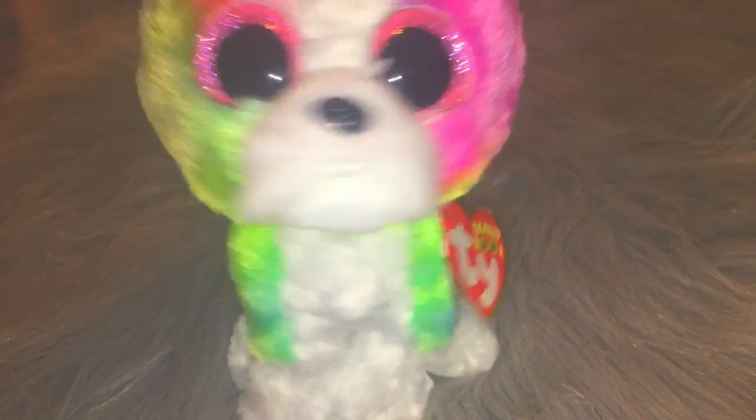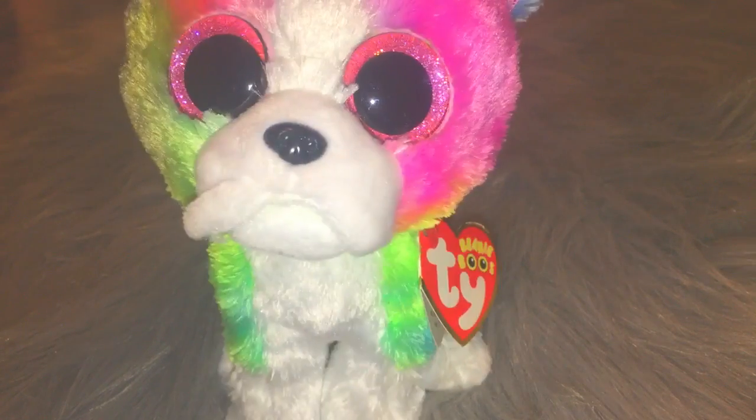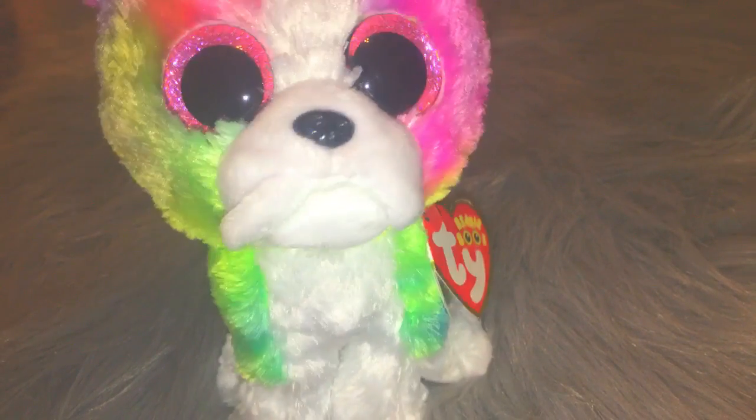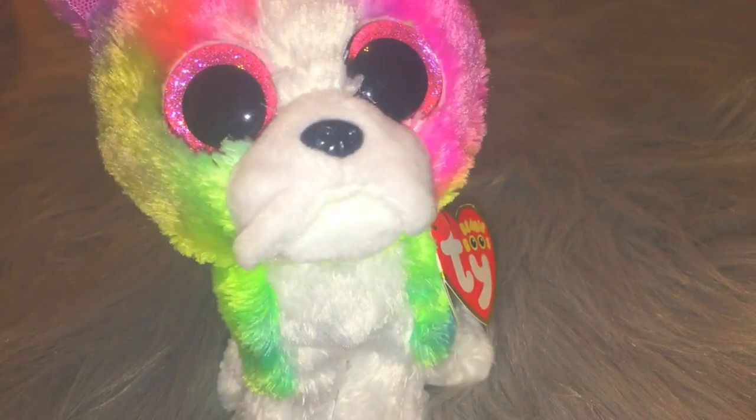I personally really love Isla — she's probably my favorite Beanie Boo of all time, mainly because I kind of created her. I hope you enjoyed the first episode of Boo Review Friday, and I will see you guys in the next one. Bye!